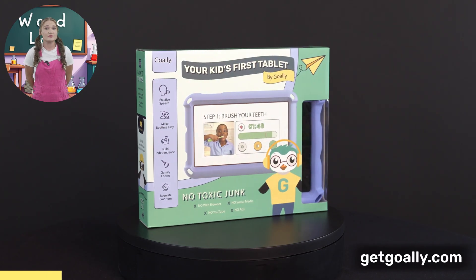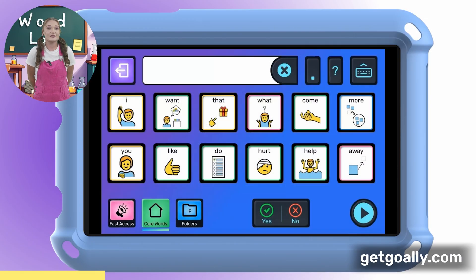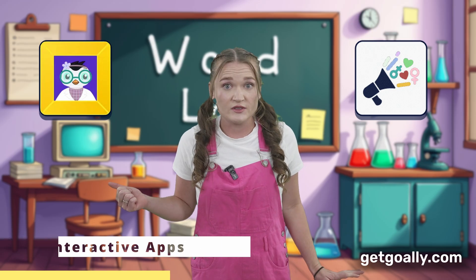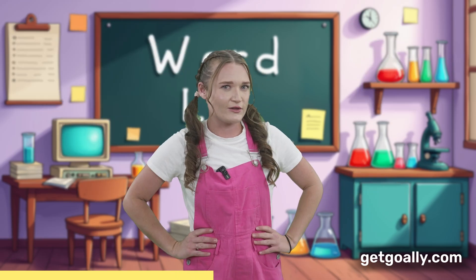Is your little one working on finding their words? You're not alone in this journey. At Goalie, we've developed a speech and language system to support early learners. Our goal is to help kids learn their first 50 words. Here's what makes Goalie special: interactive apps designed by expert speech therapists. We make ad-free content, like this one, to support our learning.